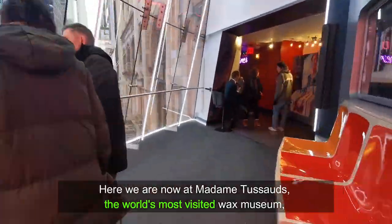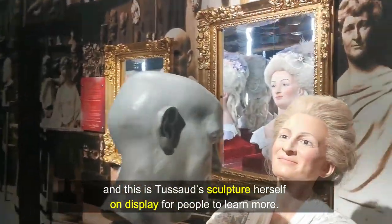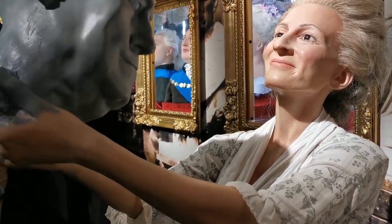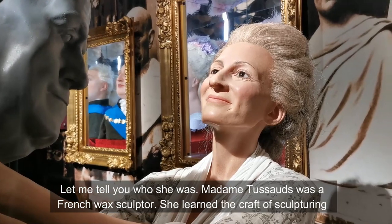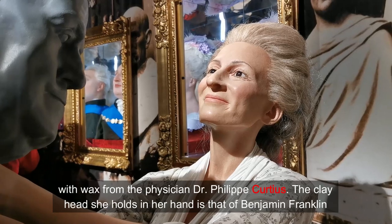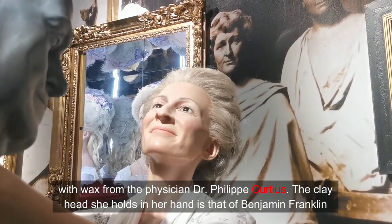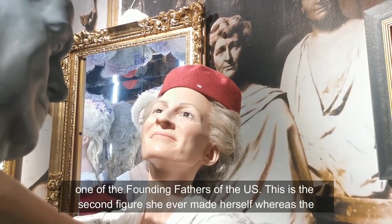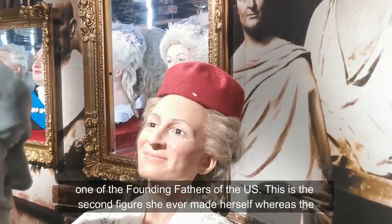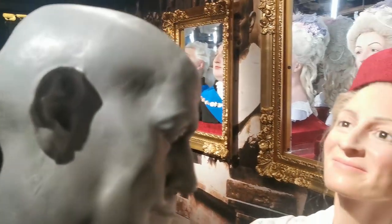Here we are at Madame Tussauds, the world's most visited wax museum, and this is Tussauds' sculpture herself on display for people to learn more. Madame Tussauds was a French wax sculptor. She learned the craft of sculpting with wax from the physician Dr. Philippe Curtius. The clay head she holds in her hand is that of Benjamin Franklin, one of the Founding Fathers of the United States. This is the second figure she ever made herself, whereas the first ones were those of King Louis XVI and Marie Antoinette.